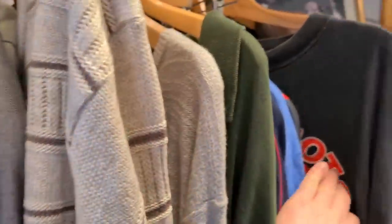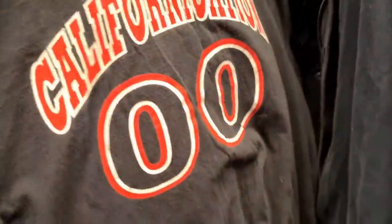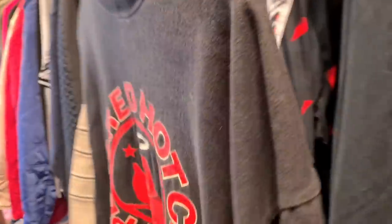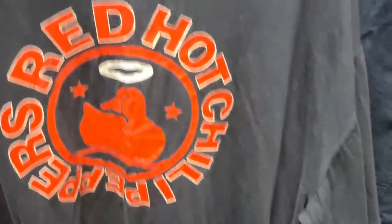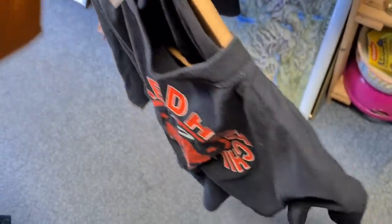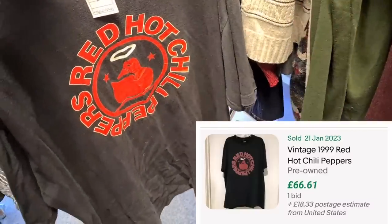Have a look at this sick t-shirt — Red Hot Chili Peppers, dated on there, $19.99. And on the back: Californication 2000. Pretty faded all around the collar and seams. Size XL — what a beauty. That's £2.49. Looking at the last sold listing on eBay, I think this is find of the day.